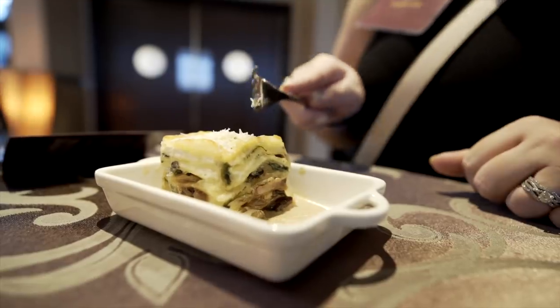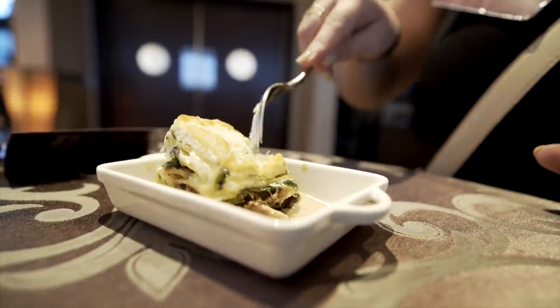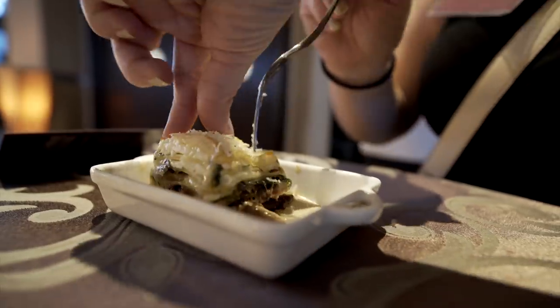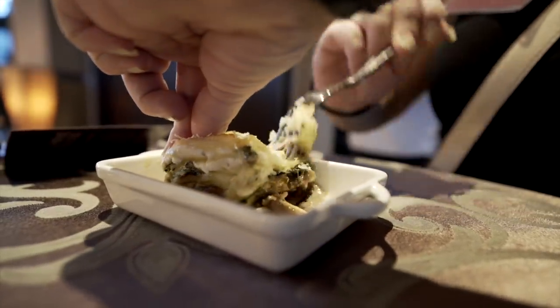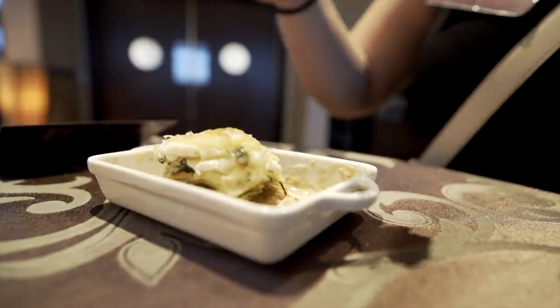It is so good. I am the person who likes a typical traditional lasagna with red sauce, maybe a meat sauce, ricotta, provolone, mozzarella — but this is amazing. It has wild mushrooms, spinach, and truffle cheese, and that truffle cheese with the mushrooms really gives a nice flavor. It's not too overwhelming — sometimes truffle can overwhelm your palate, but this does not at all.